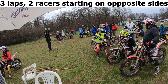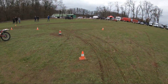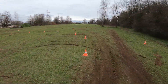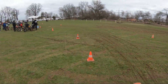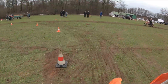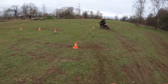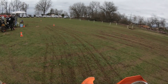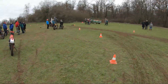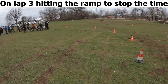3 laps, 2 races starting on opposite sides — a race against the clock and each other. My competitor took the wrong lap, but on lap 3 we hit the ramp to stop the time.